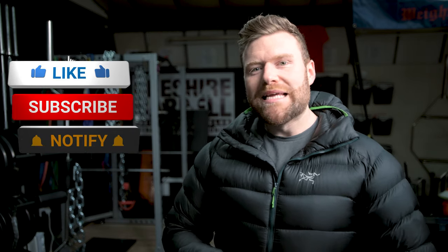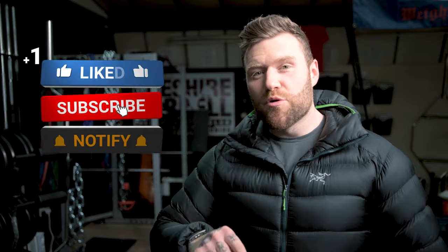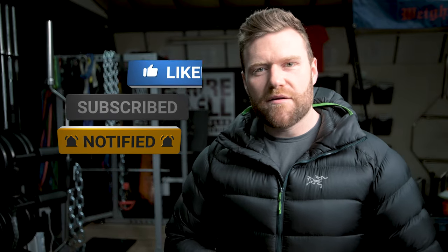That's it for today's Two Minute Tuesday. Please do hit the subscribe button below as well as the bell icon next to that to get notified of our next release.